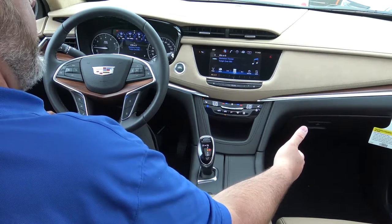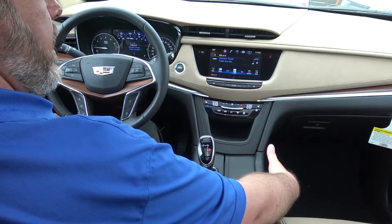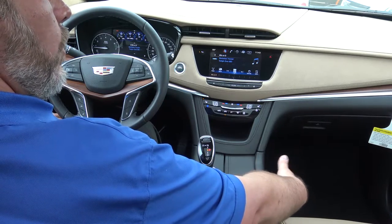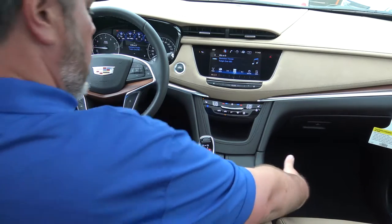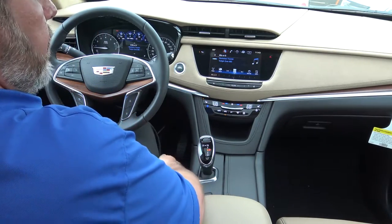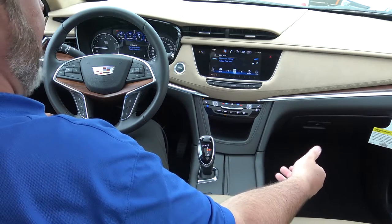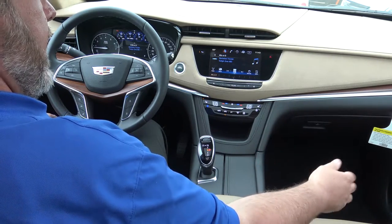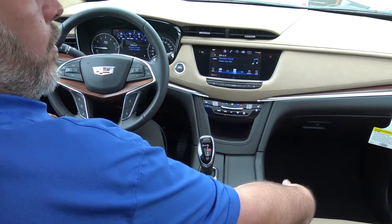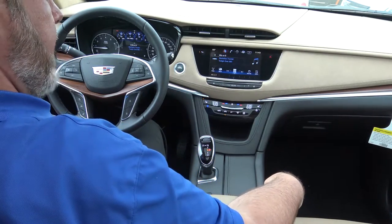The electronic transmission also opened up a pass-through underneath what used to be the transmission tunnel. There's actually a little storage compartment underneath here that you can access from the passenger or the driver's side. There's also a charger in the front there, so it's nice if you have a laptop or tablet and want to get it out of the way, stick it in there and charge it. It's also nice for women — they can put their purse in there rather than on the floor or in the back seat.